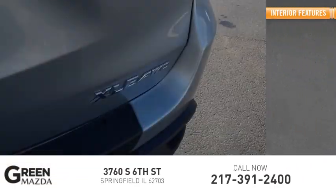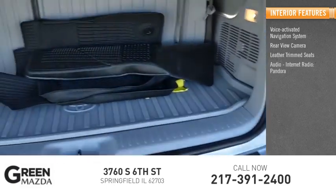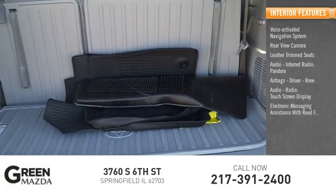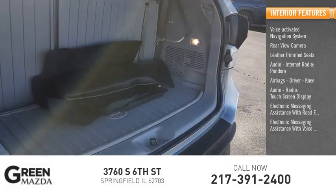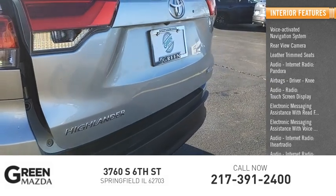Inside you'll find a voice-activated navigation system, rear-view camera, leather trim seats, audio with internet radio including Pandora, iHeart Radio, and Slacker, airbags including driver and knee airbags, a touch screen display, electronic messaging assistance with read function and voice recognition.